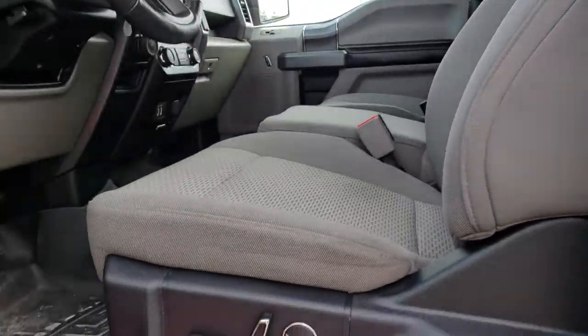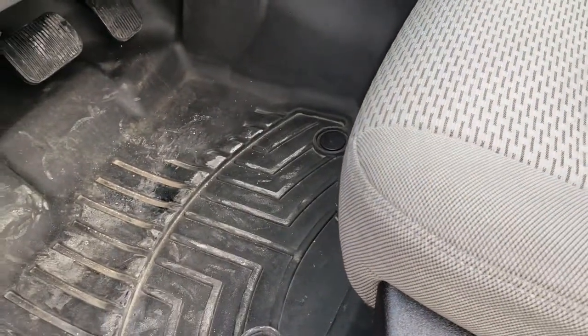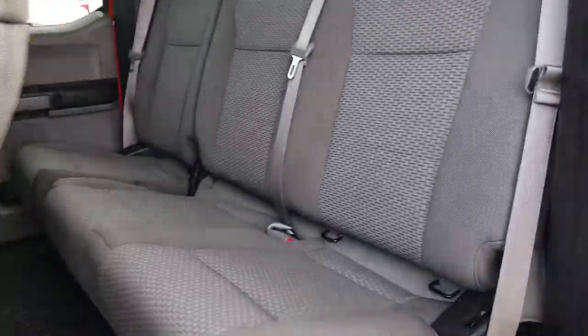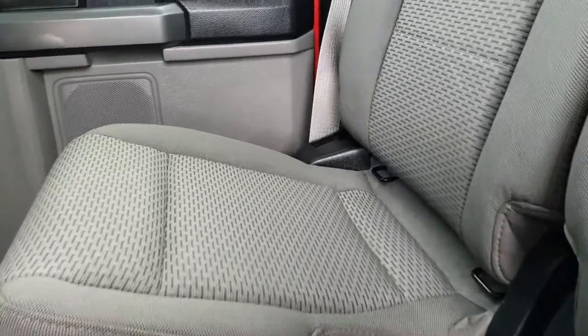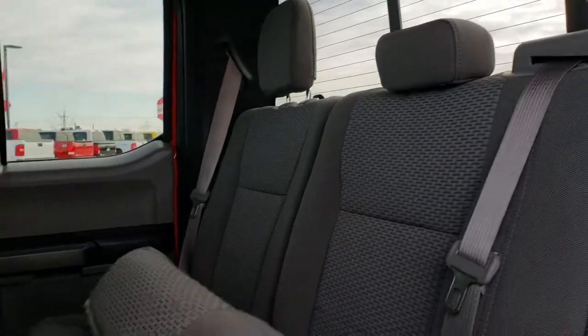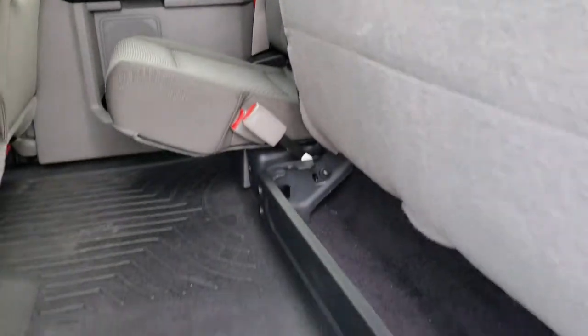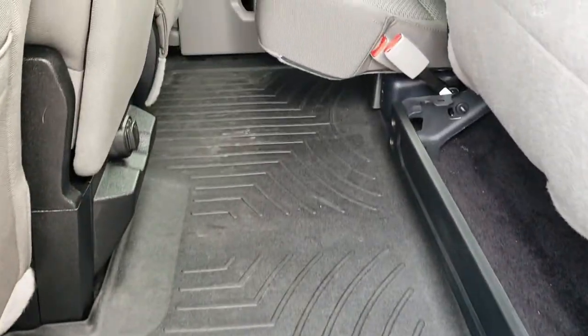Inside, the XLT package gives you the gray cloth interior and power driver seat. There are no rips or tears on these seats — they are in really nice condition. We have WeatherTech floor mats throughout. The back seats have no rips or tears, include the LATCH child safety system, and the seats fold up for extra storage with a storage bin underneath. There is a full WeatherTech floor mat back there as well.